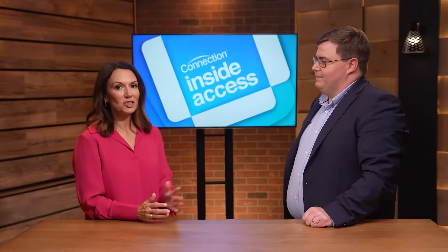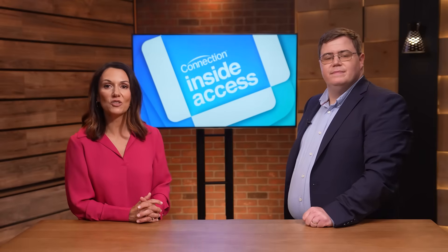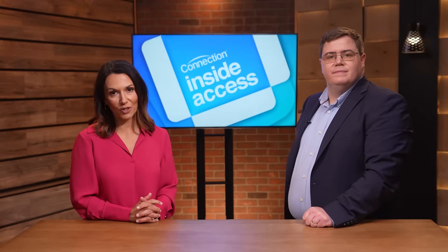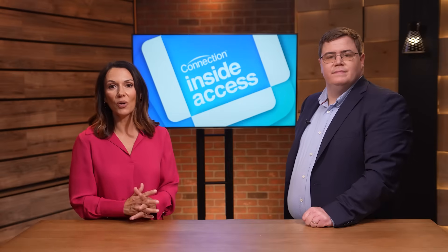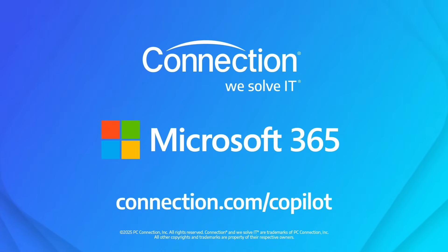Well, David, thank you very much. And thank you for watching. If you'd like guidance from the certified Microsoft experts at Connection, or more information on these and other services, start by contacting your Connection account team or visit Connection.com/copilot.